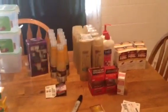Hey everyone, it's me again. Here's my CVS haul. CVS was such a letdown for me. I went Monday night — big mistake — because everything I wanted was gone.